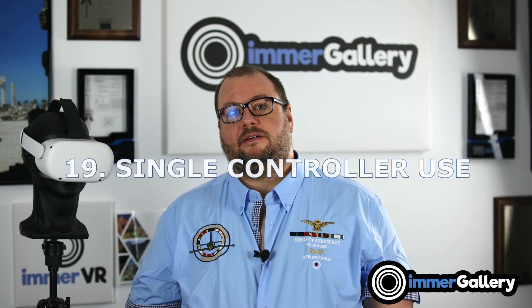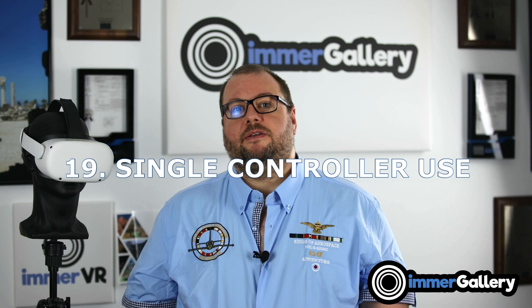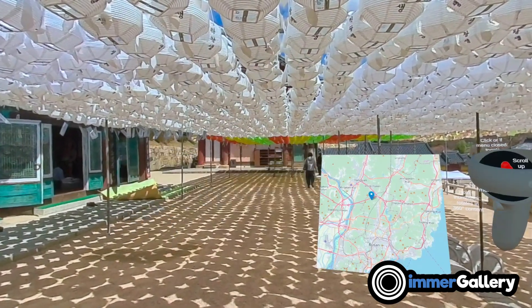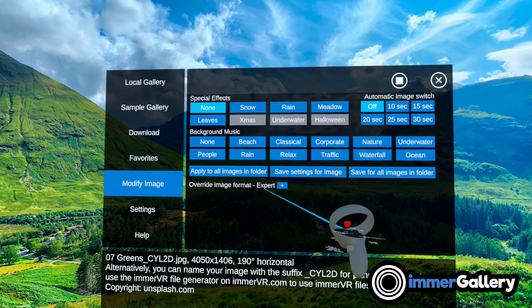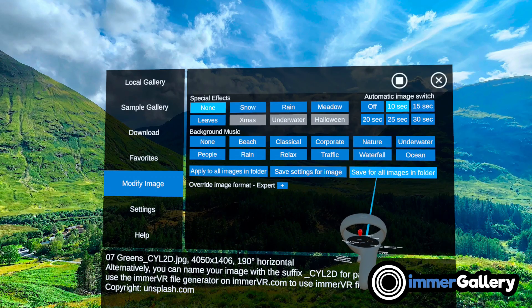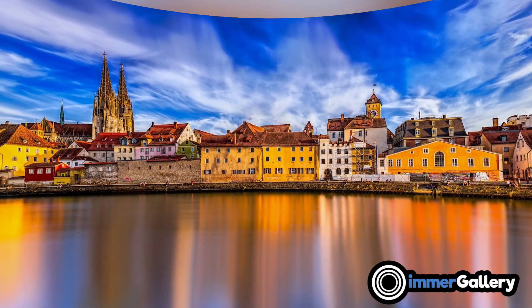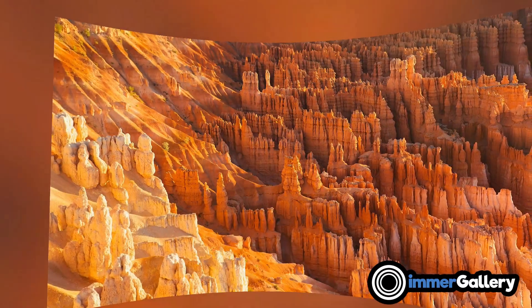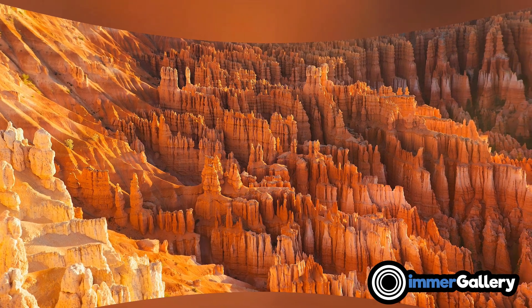Feature 19 is that everything you want to do in ImmerGallery can be done with a single controller. If you don't want to see it while watching images in full screen, you can easily enable and disable it with a simple click. You can also set an automatic switching time for the next image — perfect for showing images to parents or grandparents who aren't familiar with VR controllers. Just start the gallery, give them the headset, and everything works automatically.